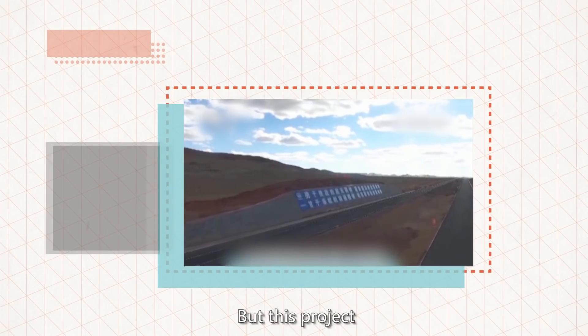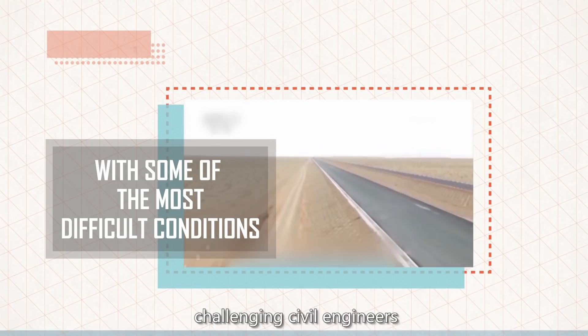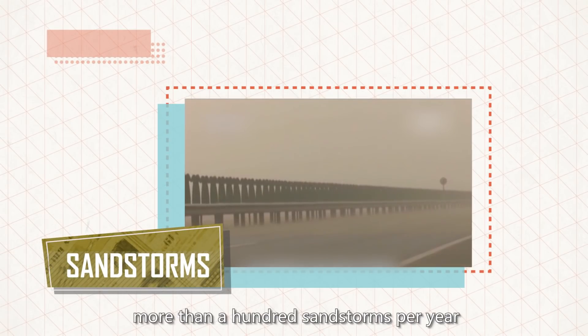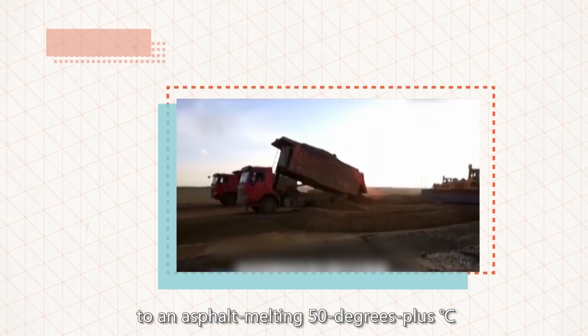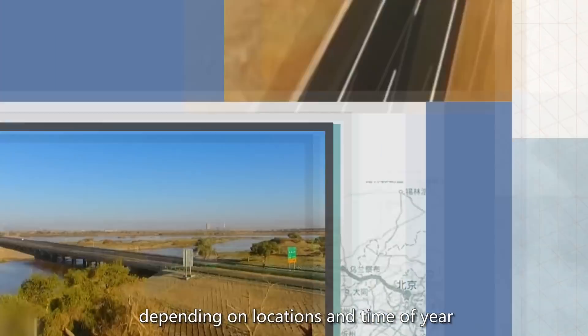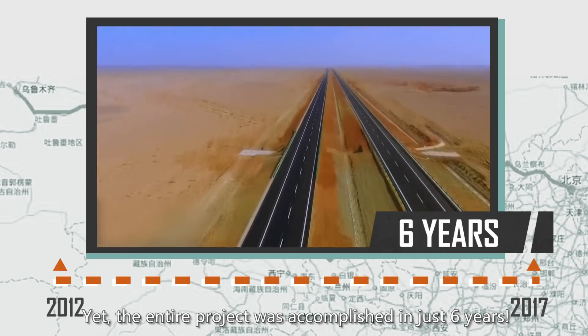But this project had to contend with some of the most difficult conditions challenging civil engineers. With a limited water supply, more than 100 sandstorms per year, and surface temperatures ranging from sub-zero to an asphalt-melting 50 degrees plus centigrade, depending on location and time of year. Yet the entire project was accomplished in just six years.